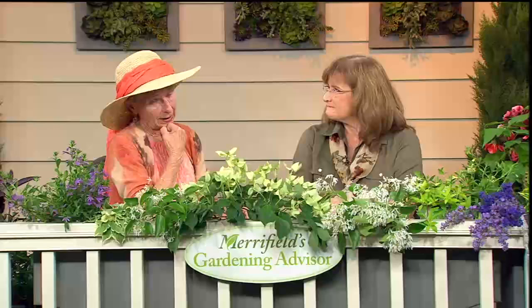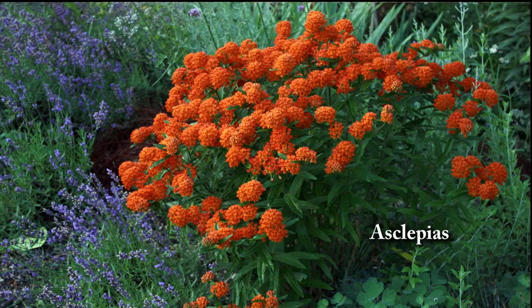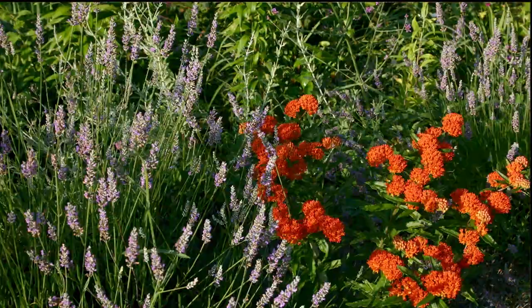A plant that I just cannot be without is Asclepias — I love that name. It's also called butterfly weed, though I don't like the word 'weed.' It seeds itself about, and in my own garden I have it planted with lavender. Both like similar conditions — they like good drainage. There are Asclepias, or milkweed, that like wet conditions, but this is not one of them. If you do plant lavender, be really certain that you give it excellent drainage.